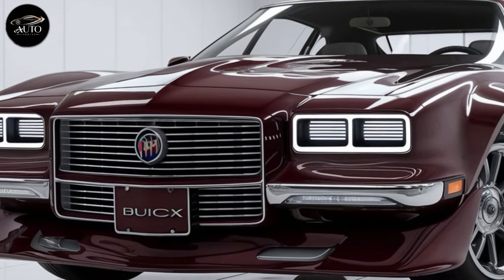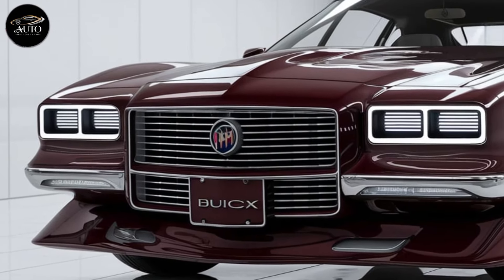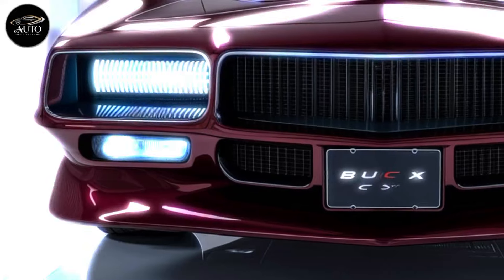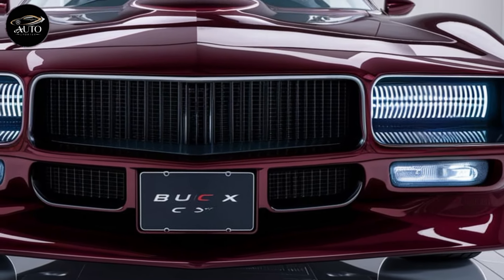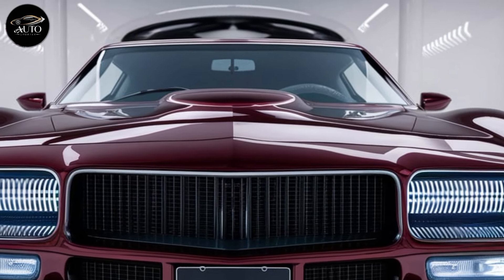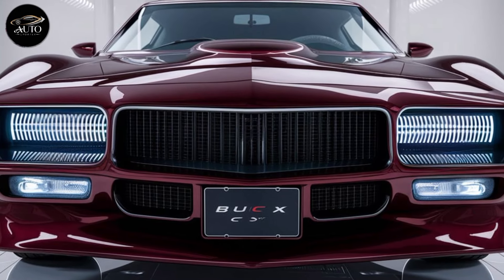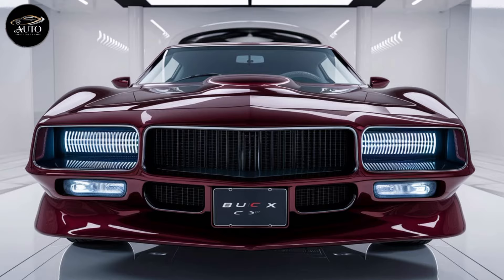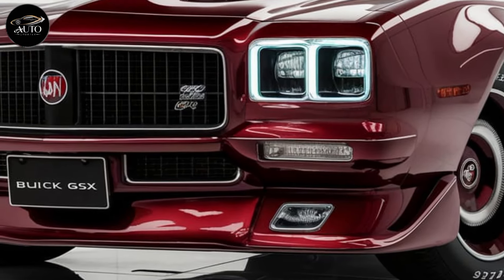The first thing you notice about the 2025 GS is its commanding exterior. Buick has clearly put a lot of thought into the design, paying homage to the original while updating it for today's market. You get an aggressive front fascia with a bold grille that signals power. Buick's tri-shield emblem sits proudly at the center, with sleek angled LED headlights that give it an intimidating stare. The hood features subtle air vents that not only enhance the car's sporty look but also aid in cooling the engine. Lower down you'll notice the aerodynamic body lines.